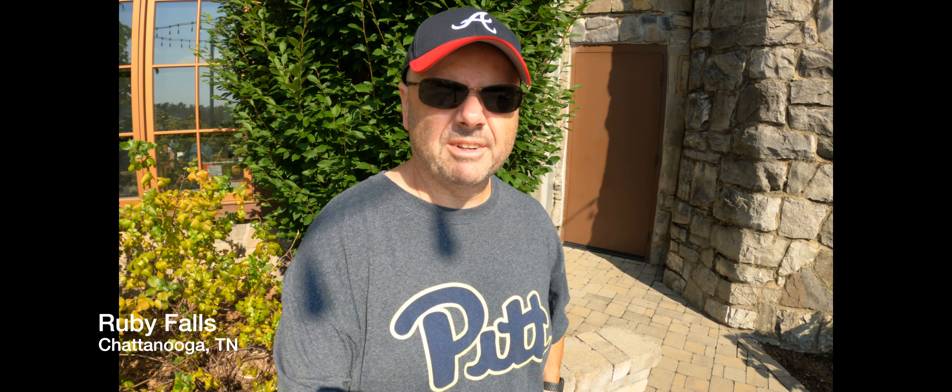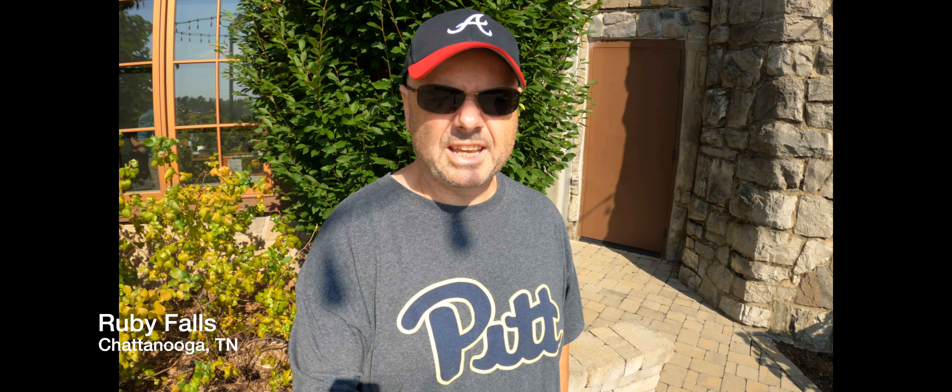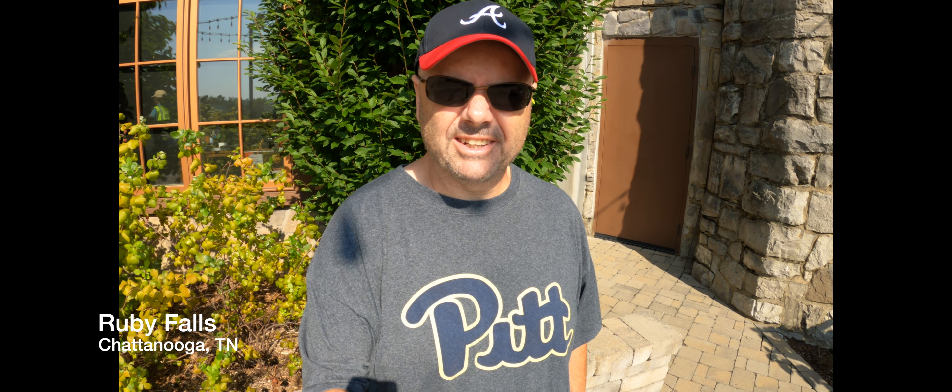Hey guys, Matt here and today I'm gonna have a little cave and waterfall exploring. Today we're in Ruby Falls near Chattanooga, Tennessee and today we're going — it's a little tour, not much hiking at all, but like they said into the falls and out it's about a mile. It's a little tour to go down in the cave that they discovered in 1928, go down through there and at the end is the big waterfall, and then you come back out. So it's gonna be a real nice tour today. I hope you enjoy it.